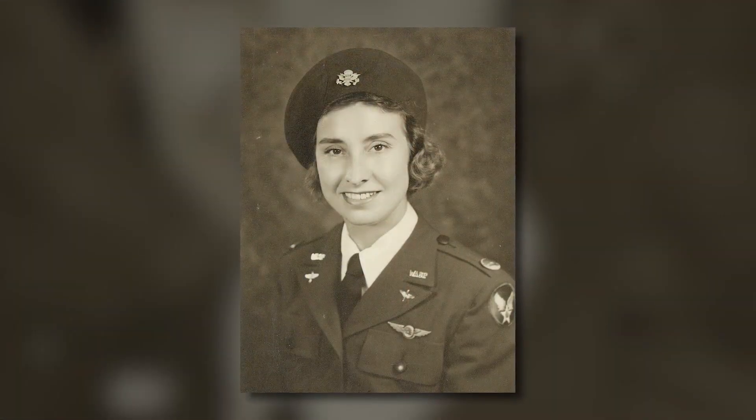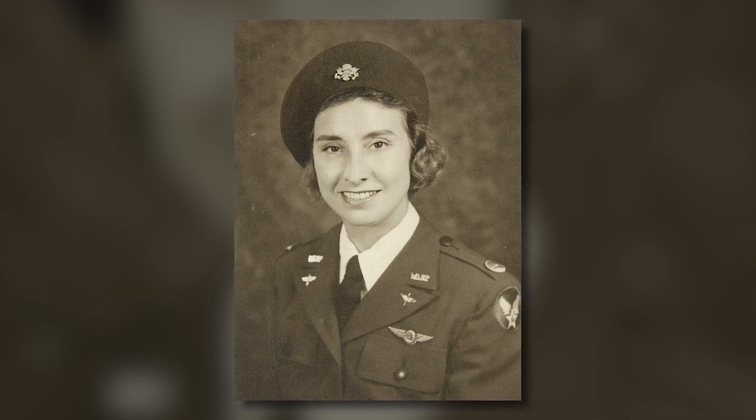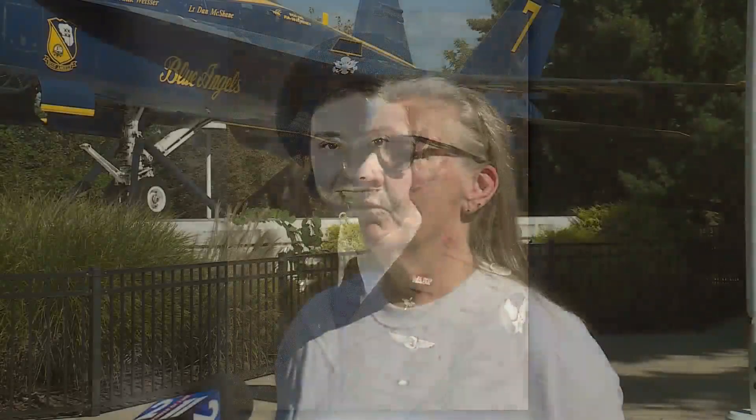Earhart says Del Char was a pioneer for women in the aviation industry. She was a public school teacher for many years and also the first commercial pilot and first ground and flight instructor at Lambert Airport, and one of the first members of what is now the greater St. Louis 99s.